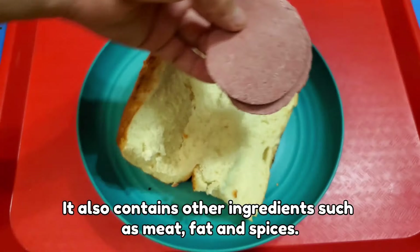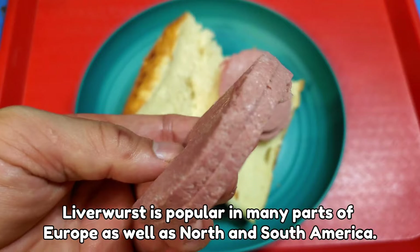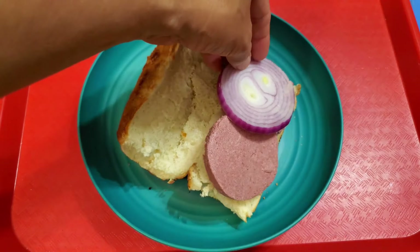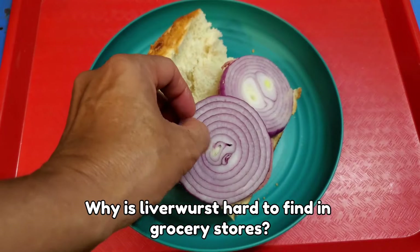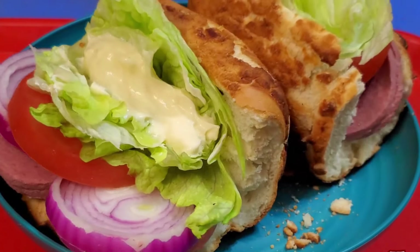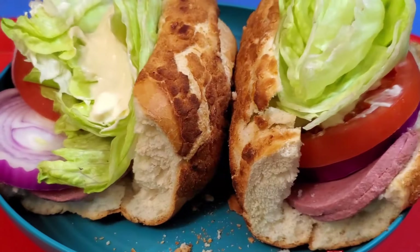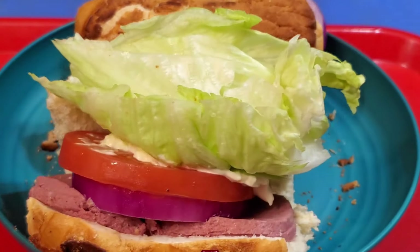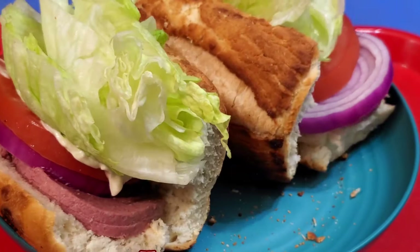The combination of iron-rich liver and pungent onion doesn't sit right with me. It was like a flavor explosion in your mouth, but not in a good way. I'm pretty sure this sandwich was invented as a punishment, but people really had to make do with whatever they could find back in the day, and this dish was just a result of that experiment.